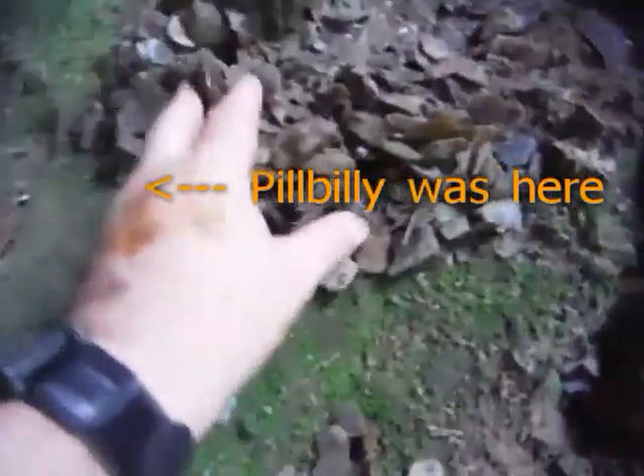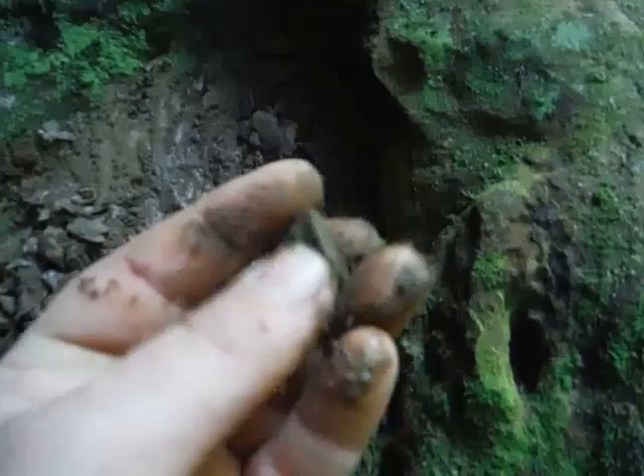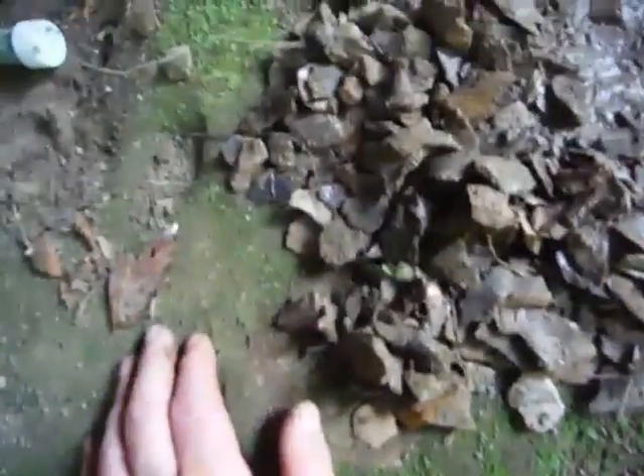All right guys, you can see this pile right here — every bit of that is chert and flint. Put a little bit of water on it, cleaning some of it up, and most of it's dark with some light pieces. This little piece right here was actually the bottom of probably an Atlanto point. I didn't dig it — somebody else done it, still on the property. People like us, they'll do me a favor — I'll take it and put that in my bag.